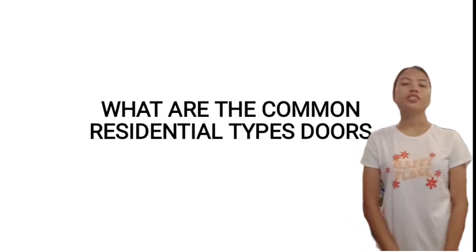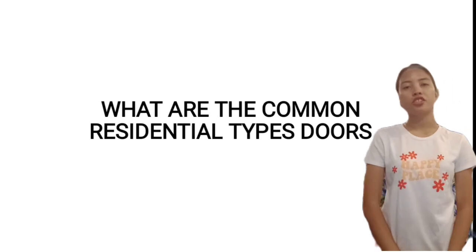Good day, sir. My name is Argelin Alimania-Zaratev, B.E. Scriminology 2, Pl. 8. And this is the continuation of the common residential types of doors.